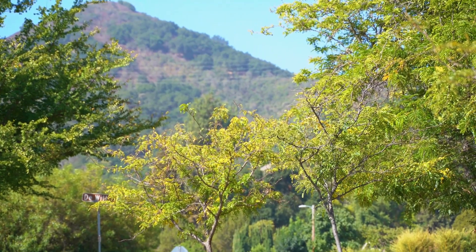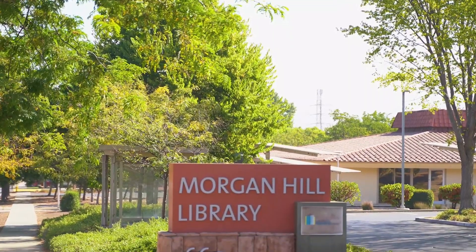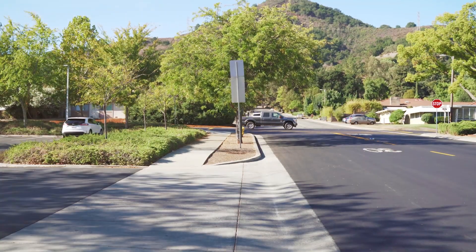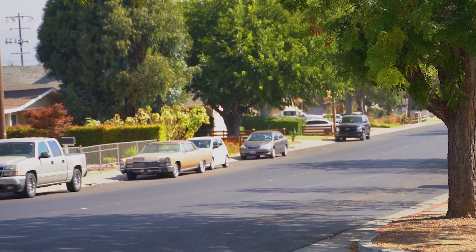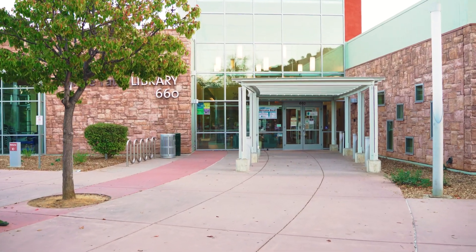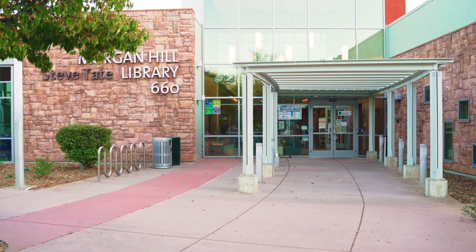Tucked away in the foothills of beautiful Morgan Hill lies the local jewel known as the Morgan Hill Library. An oasis of knowledge and art, the library is located a few blocks away from Monterey Road and Dunn Avenue in a residential neighborhood. The library has been part of the Morgan Hill community for more than a century, and at its current location since 2007.